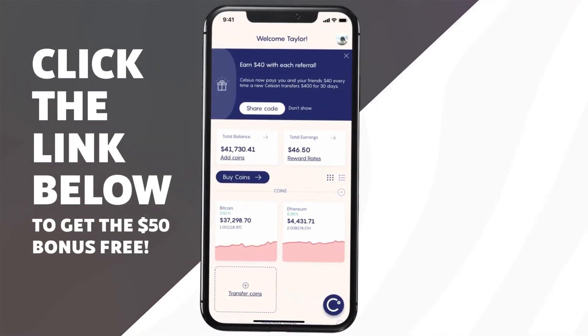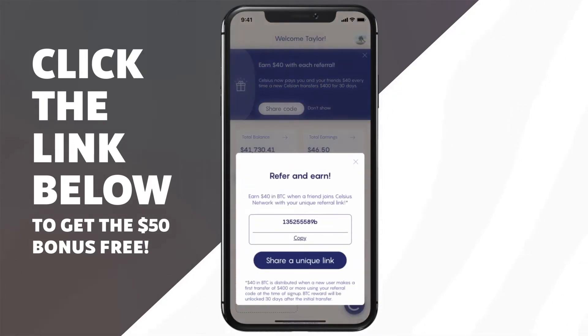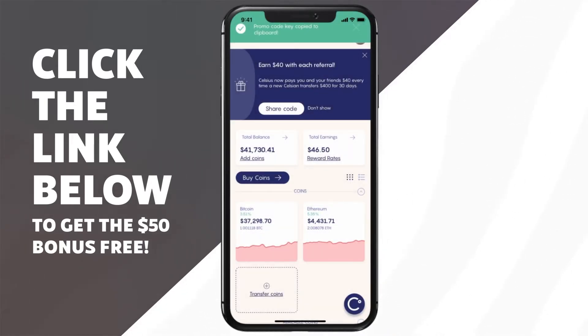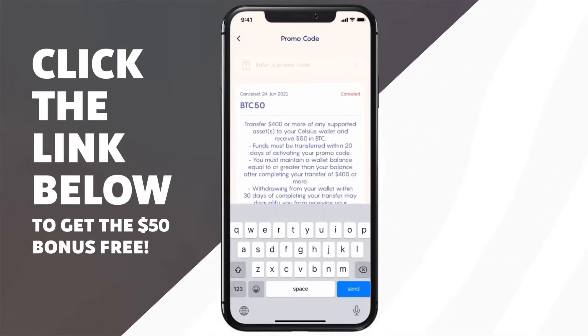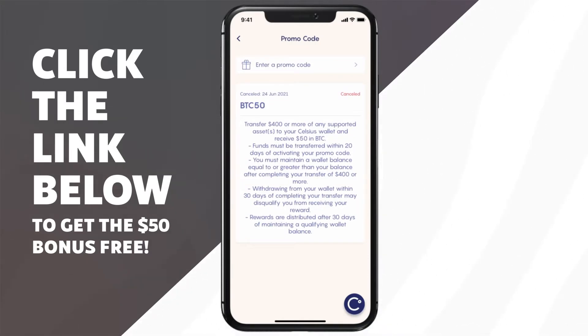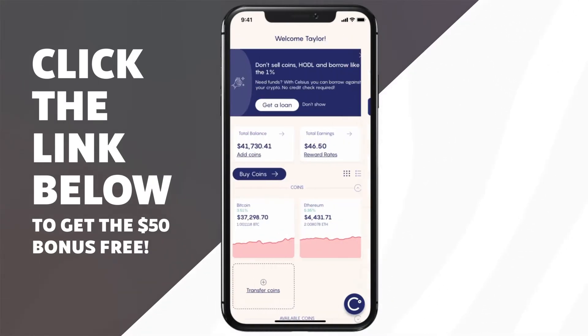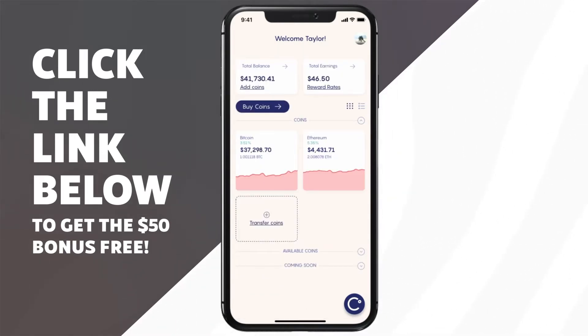To get $40 for free when you sign up for Celsius, it's actually quite simple. All you have to do is use a referral link or a referral code — I will include my referral link in the description down below. And if you already have a Celsius app, you can actually still take advantage of that bonus. If you haven't deposited onto the app already, all you do is copy the promo code in the description and you simply paste it right here. That is going to give you a $40 bonus when you deposit $400 or more of any cryptocurrency that is accepted on Celsius. So be sure to take advantage of that if you're going to sign up for Celsius.